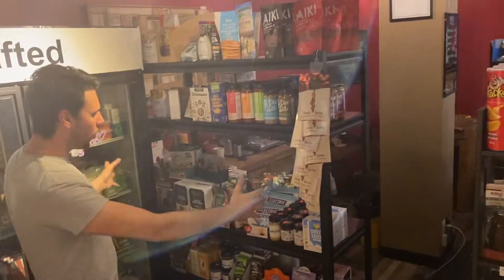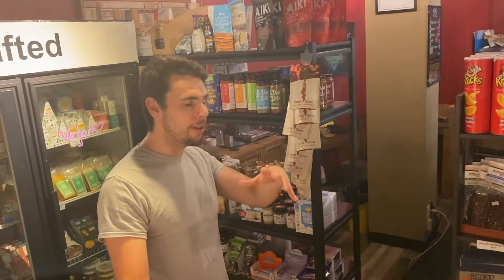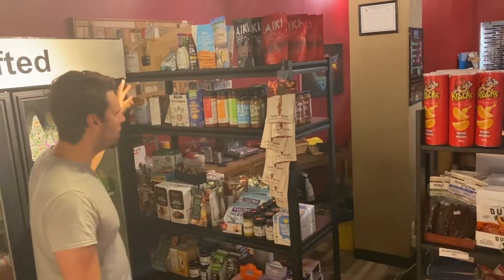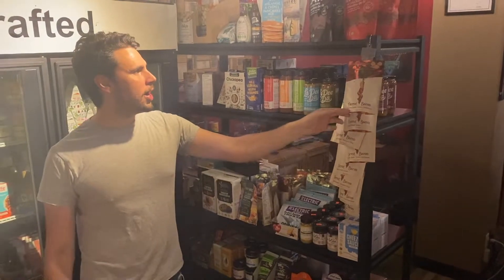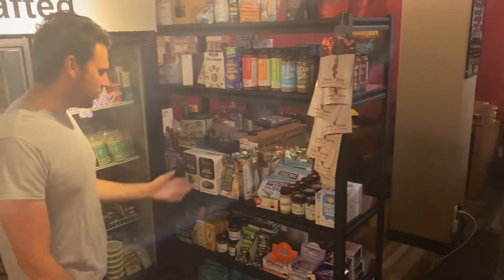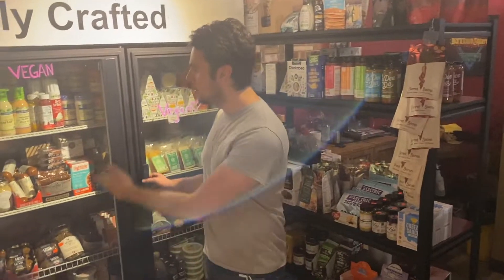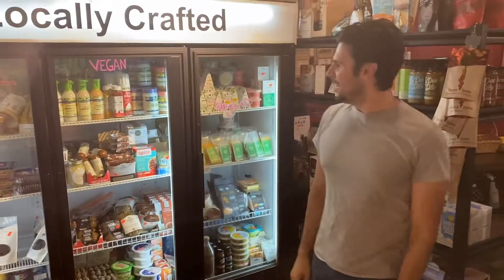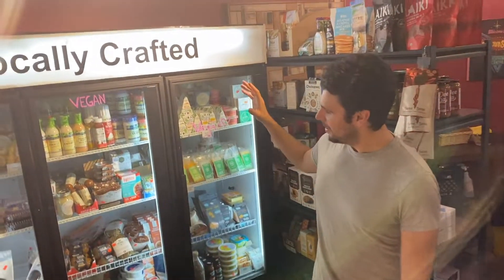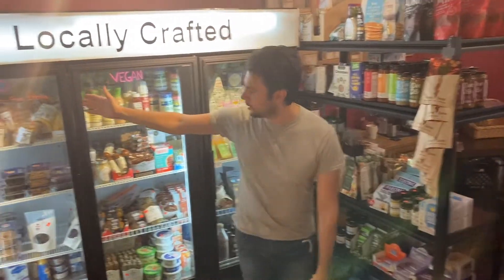Moving on to our vegan corner — all of this stuff is vegan. We do have a lot of vegan customers; it's a really big market now. A lot of people are shifting away from dairy and there are a lot of strict vegans that come in, so we like to give them as many options as possible. We have all your sauces, dehydrated bacon — actually a good snack — vegan chocolate bars, vegan crackers, imitation honey. And in this cooler: all vegan meats, vegan dressings, vegan cheese is huge. Plus a small door dedicated to keto items.